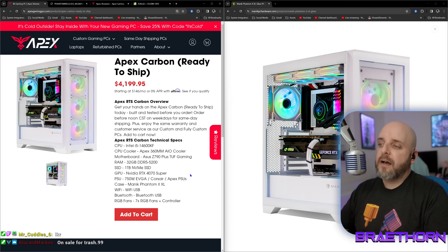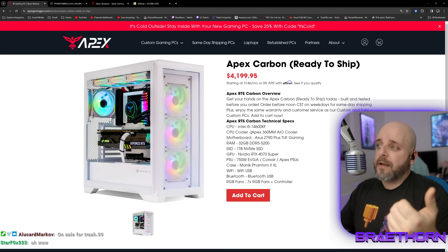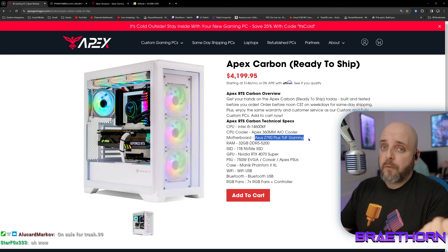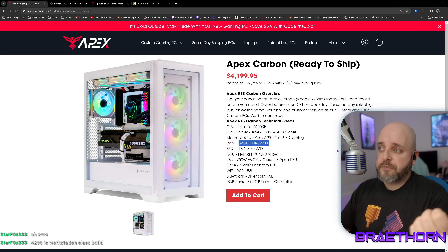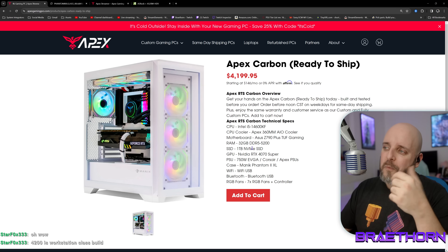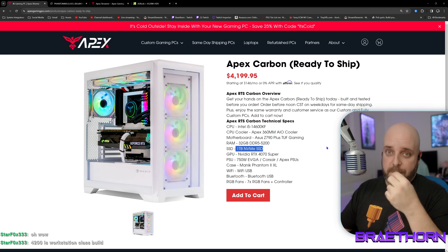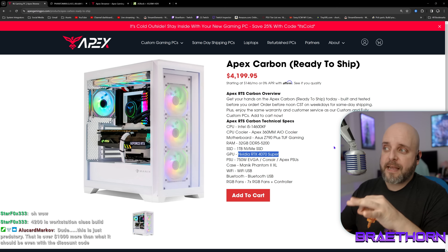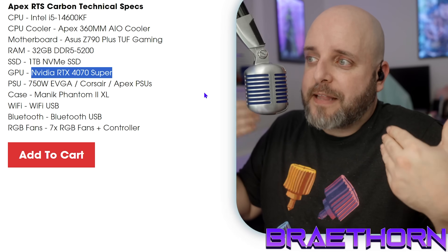Let's see what comes in a $4,200 system. An Intel i5-14600KF — they couldn't even get the non-F SKU for $4,200. They're using their own 360mm AIO. A Z790 Plus Tough Gaming motherboard — we're actually into something that has VRM cooling. Somewhat slow DDR5, 32 gigs. One terabyte of storage for $4,200. And a 4070 Super. This should be a 4090 system. That's not my opinion — that's just terrible.